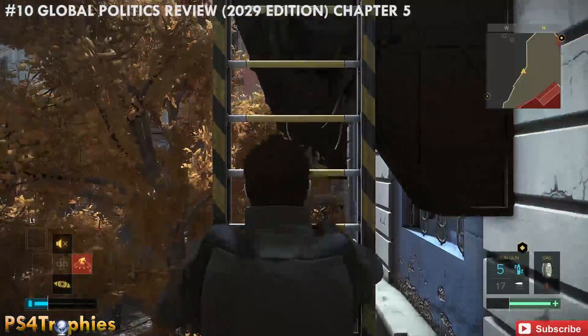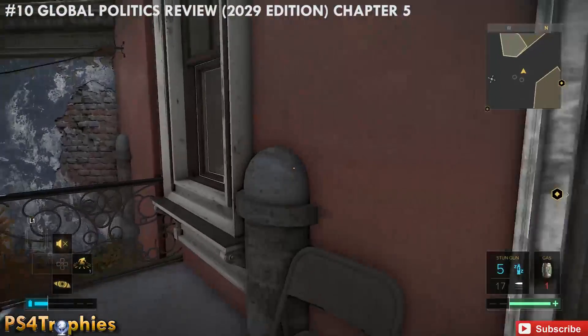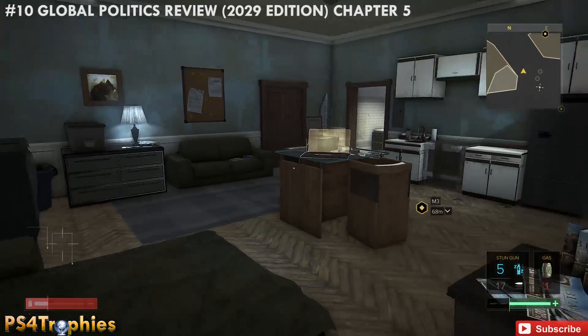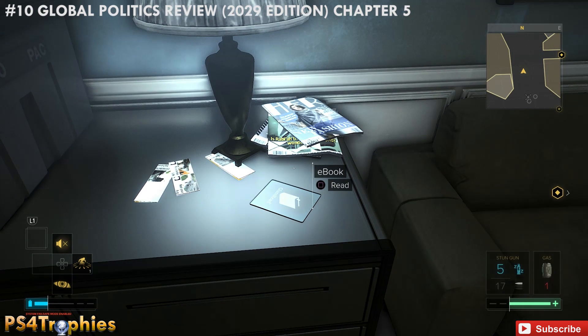You've got to jump over to the balcony just ahead. You can also use the lift that's down below to get up here — there are a couple of ways to get into most places. So get inside; this is up on the second floor. Look right by the lamp and there is our 10th ebook.